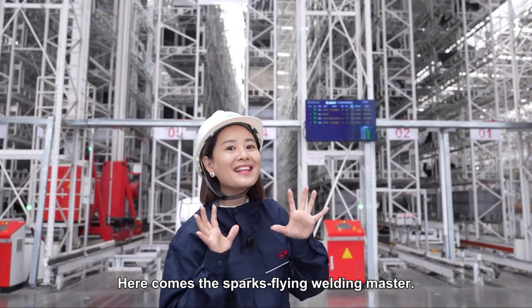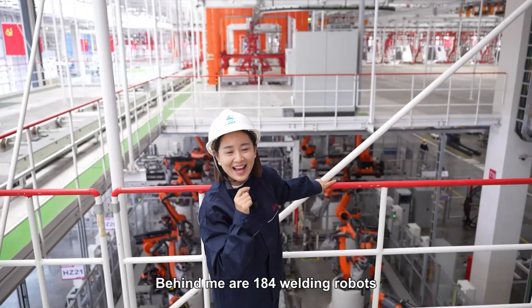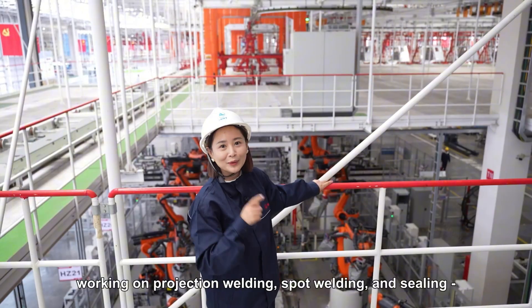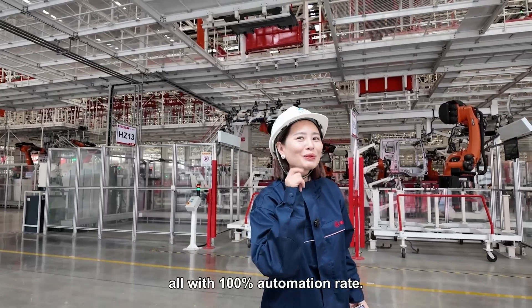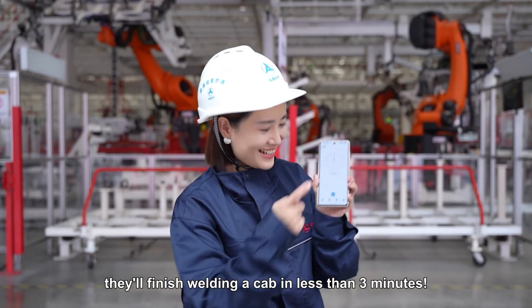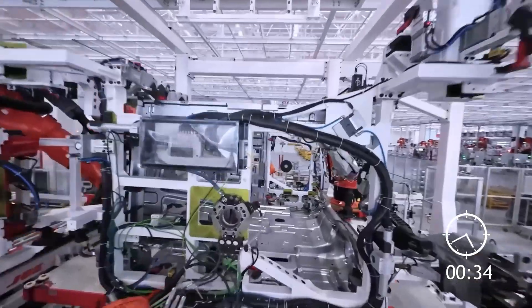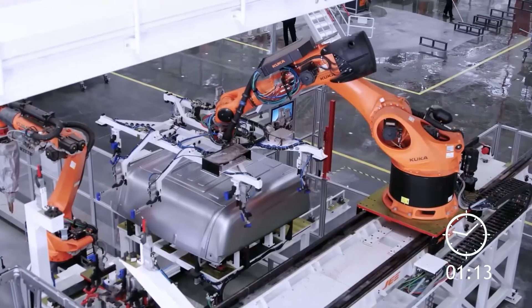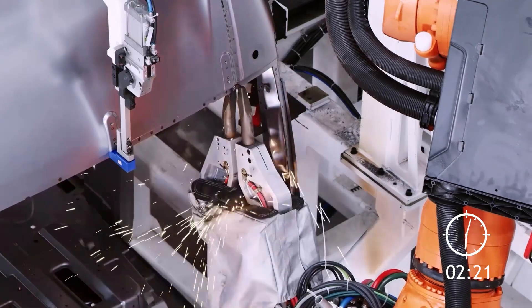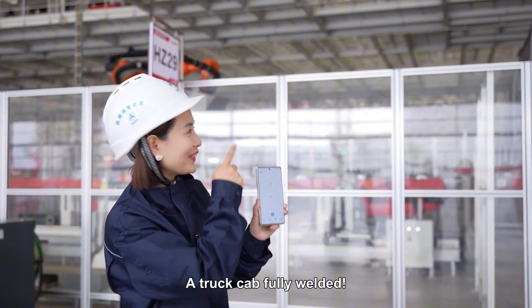Here comes the Sparks Flying Welding Master. Behind me are 184 welding robots working on projection welding, spot welding, and sealing — all with a 100% automation rate. Bet you they'll finish welding a cab in less than three minutes. Now start timing. Stop — 2 minutes 38 seconds. A truck cab fully welded.